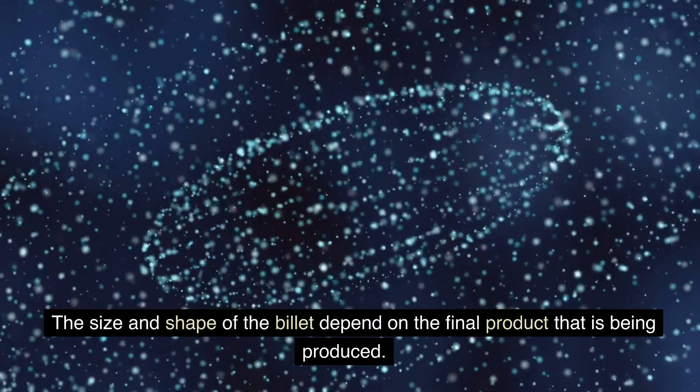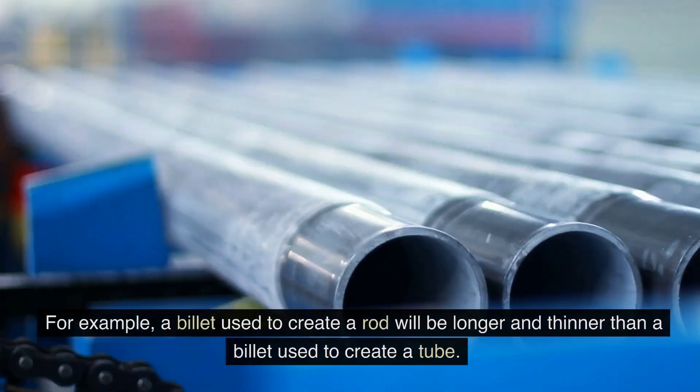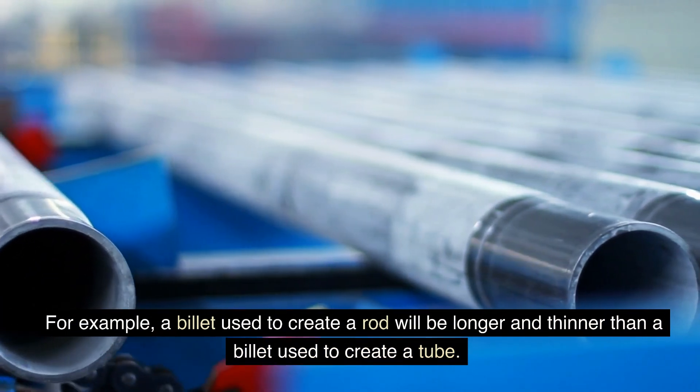The size and shape of the billet depend on the final product that is being produced. For example, a billet used to create a rod will be longer and thinner than a billet used to create a tube.